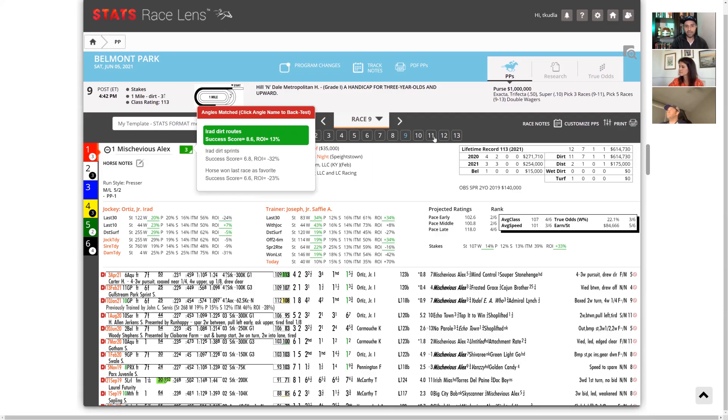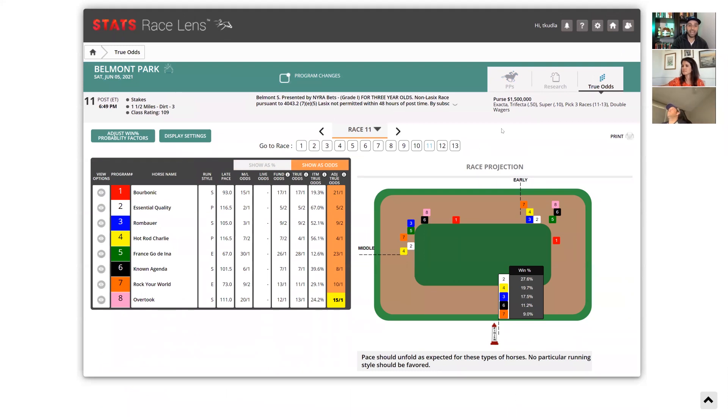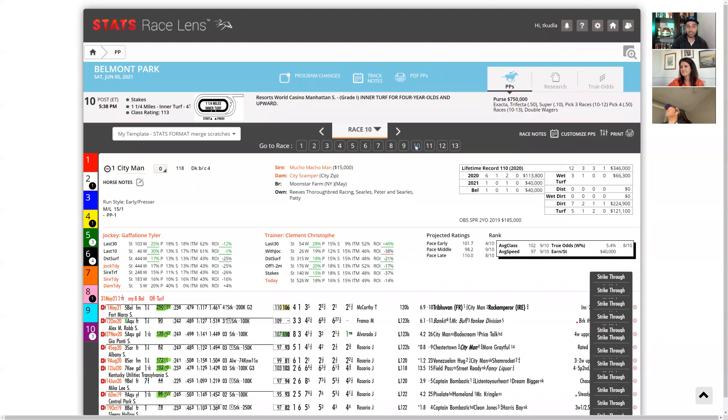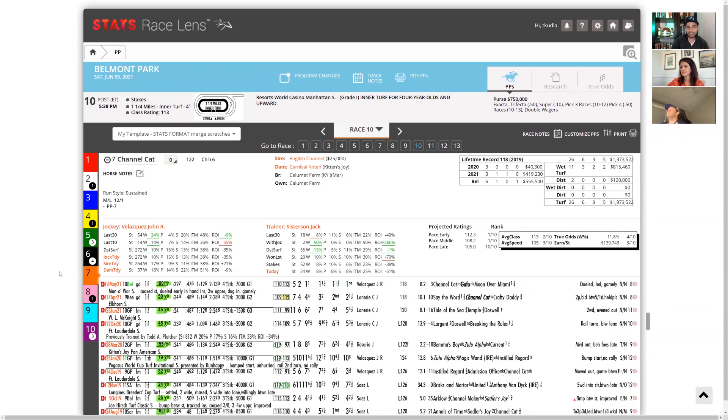Just a brief mention on race ten, the Manhattan: Channel Cat is back in that race after winning the Man of War last out — one of those Jack Sisterson horses and grade one wins. Also Domestic Spending and Colonel Liam. A fascinating race worth digging into. But for our remaining time, let's talk about the Belmont Stakes.